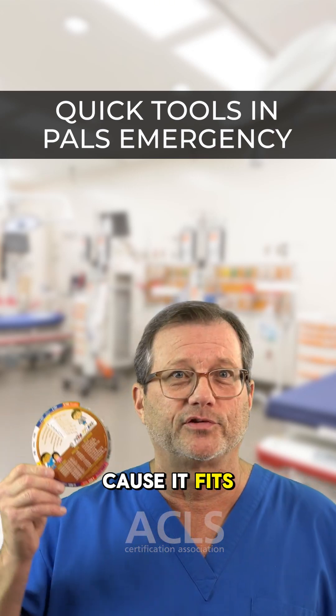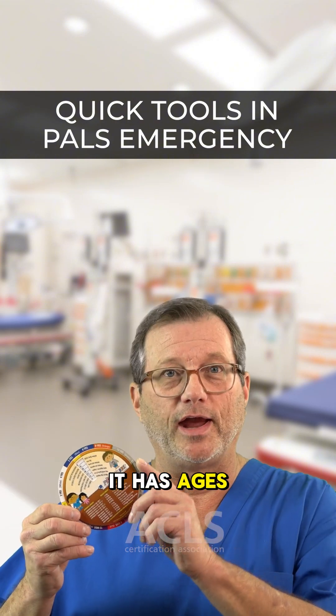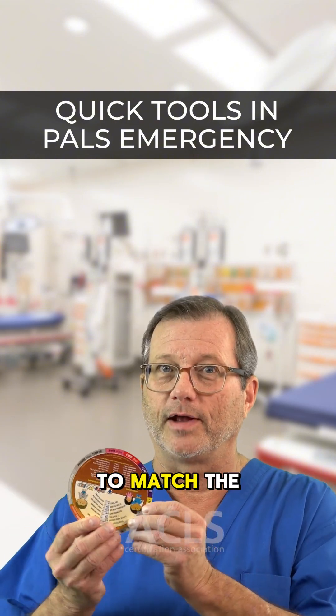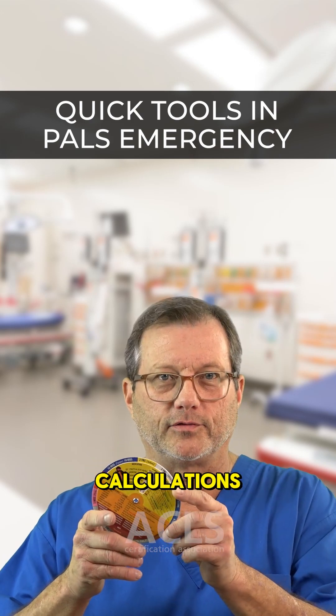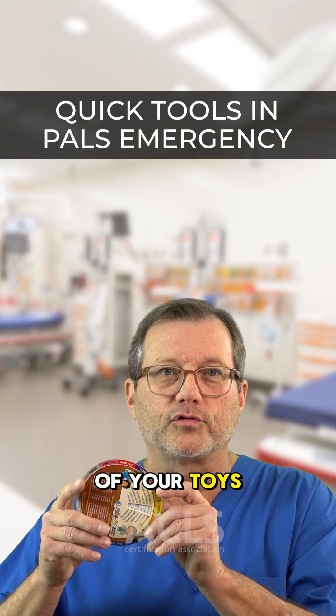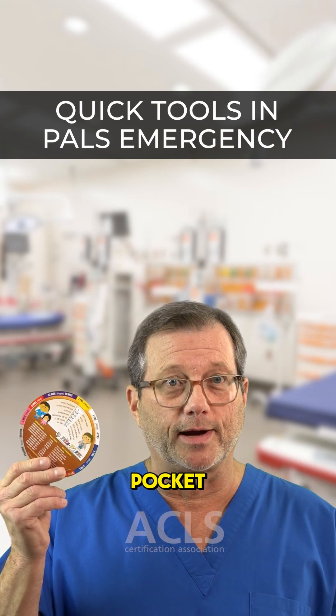I love it because it fits right in your flight suit or in your pocket. It has ages, it has colors to match the Braslow tape, and on one side all of your drug calculations. On the other side, all of your toys and your airway stuff — but this fits right in your pocket.